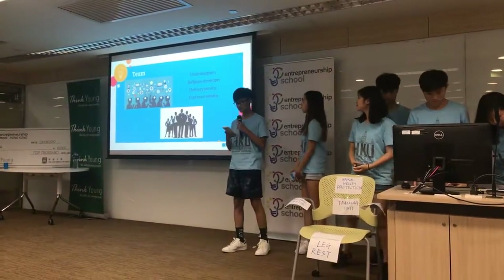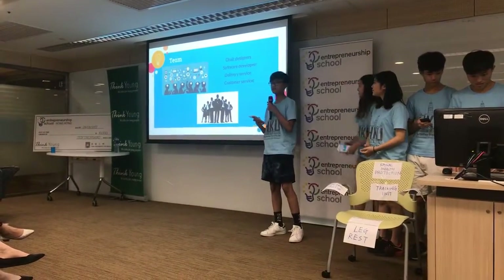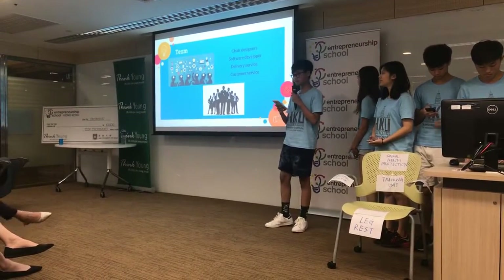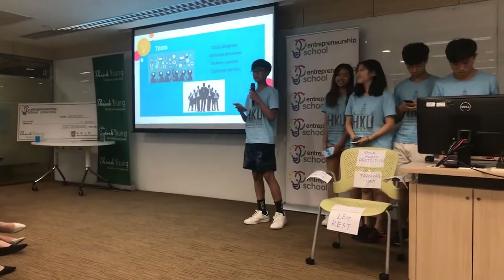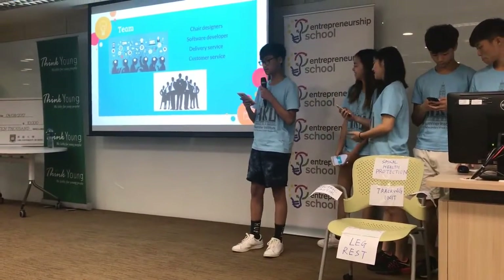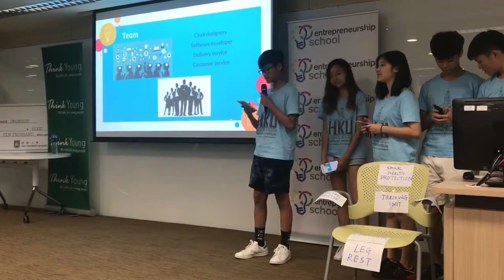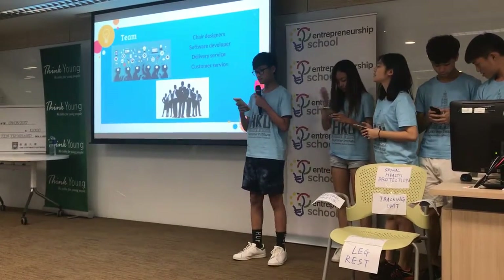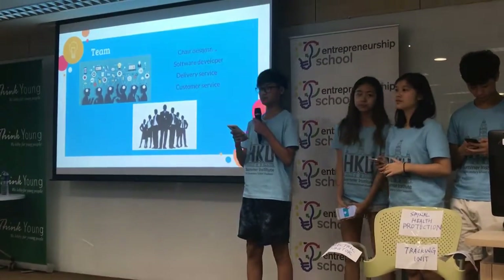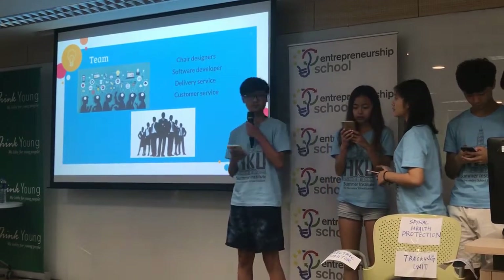Our team consists of two members of staff. We have one chair designer who has worked in the Hong Kong Spinal Health Centre. He will handle customer enquiries and questions, and look at customer orders and send them to factories for making. The other member of staff will be the software manager who maintains the app and makes sure the system doesn't crash under stress and overload. We will pay delivery companies for our delivery services.